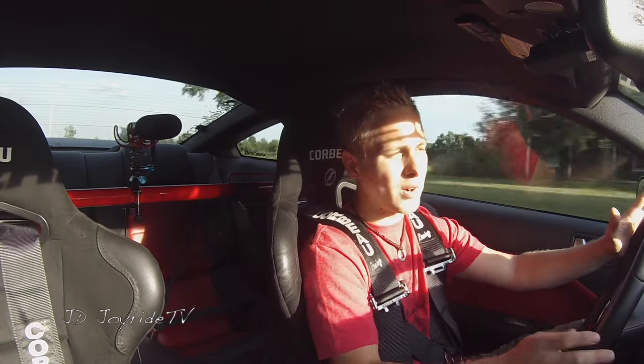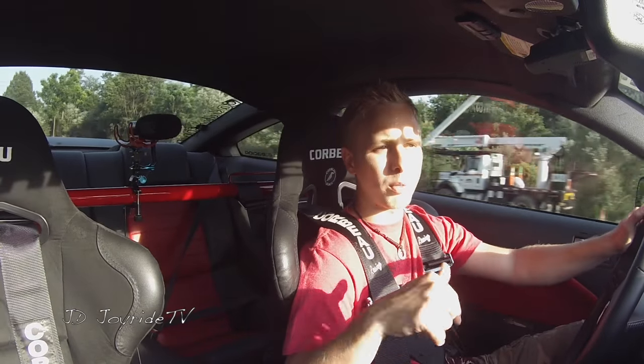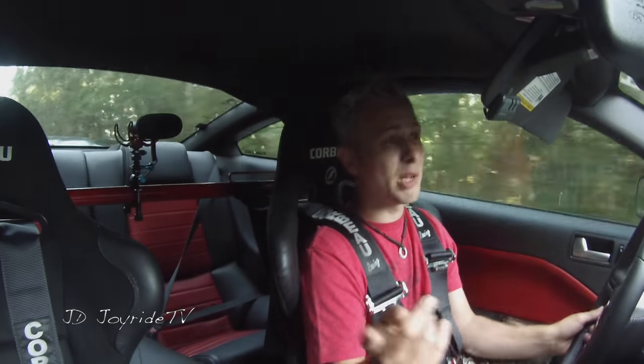I want to look at the schedule and kind of figure it out. What I was thinking is doing something like a meetup at a local Starbucks in the North Myrtle area, because that'll actually be closer to where I'm staying. Hopefully I'll get to see a lot of you guys down there and run into a lot of you at some of the events, if you can't make the subscriber meet.